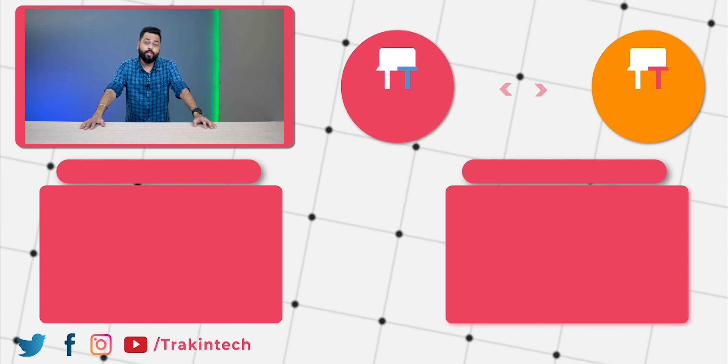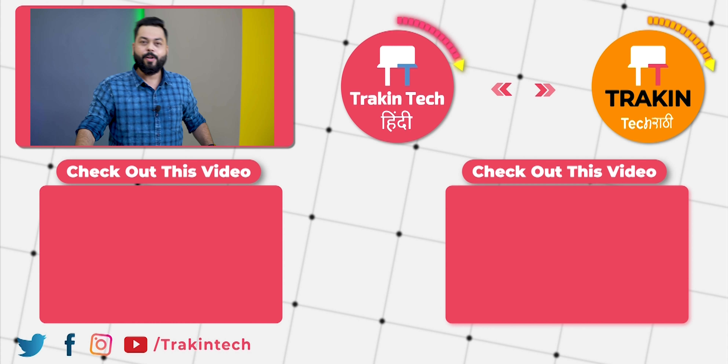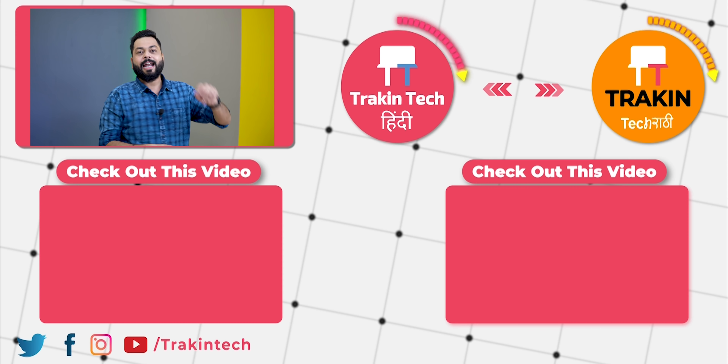Let me know in the comments how you feel about Jio Pages. This is the end of the video — keep tracking and stay safe.